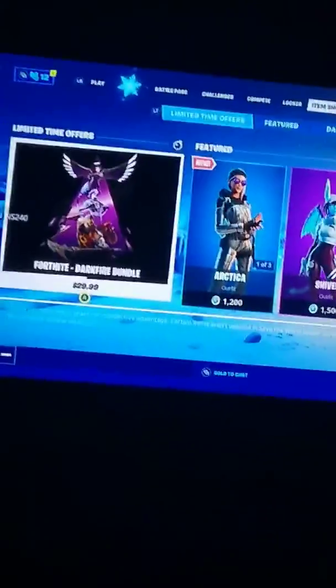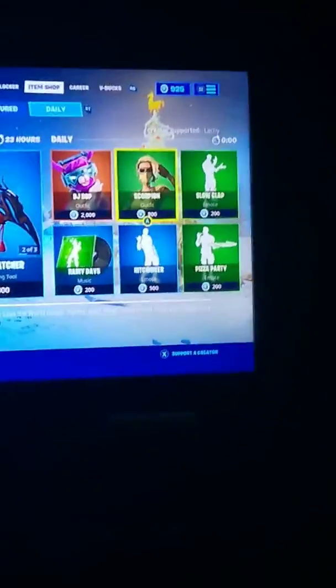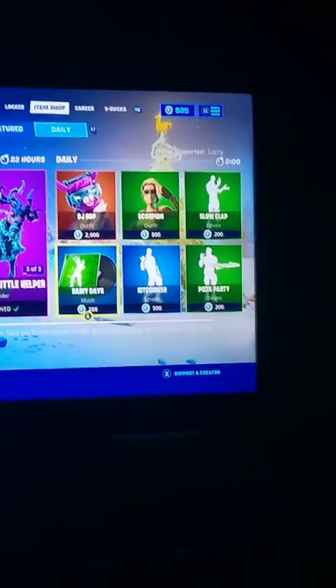And on this side we have the Fortnite Darkfire Bundle. So yeah, that was all for today's video — nothing much — but if you guys like the video, like, subscribe, and see you in the next one. Bye!